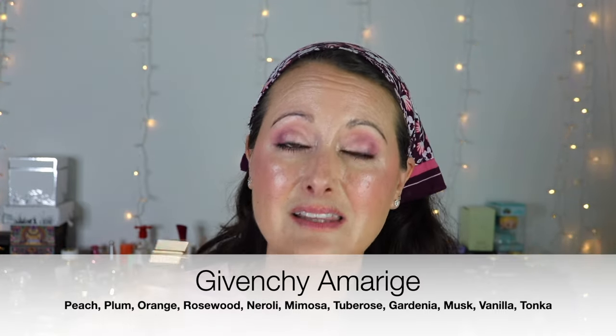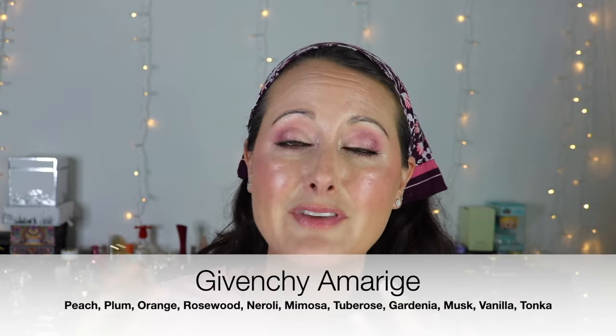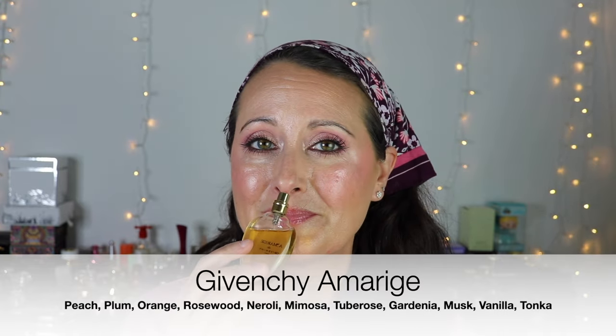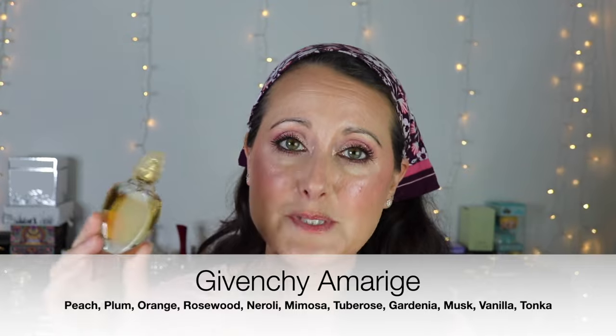The next one I have is Givenchy Amarige. This is just classic — it could be worn any time of year but it's such a syrupy sweet heavy floral that I think it's perfect for colder weather. It's got a ton of notes but it's like a syrupy sweet white floral. It's very much like a 90s perfume but it doesn't smell dated — it's still classic and modern smelling. It's beautiful, a perfect winter floral, and I absolutely love it.